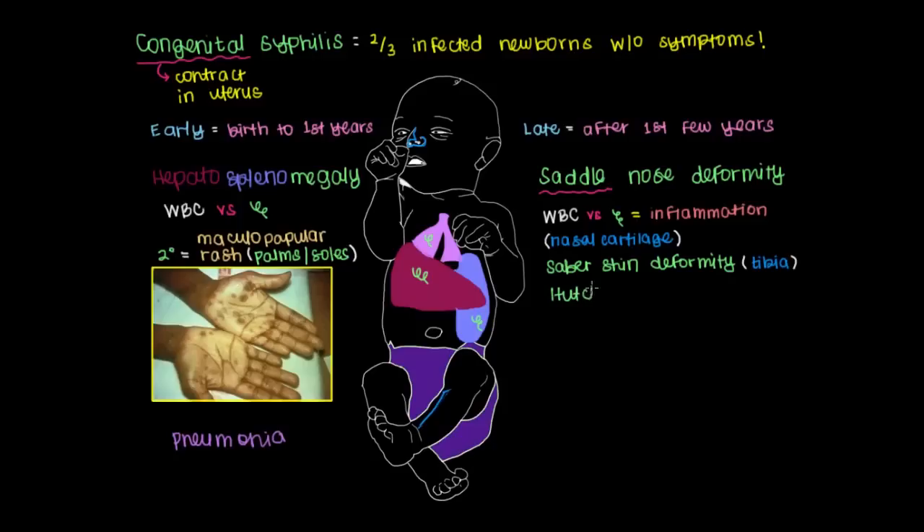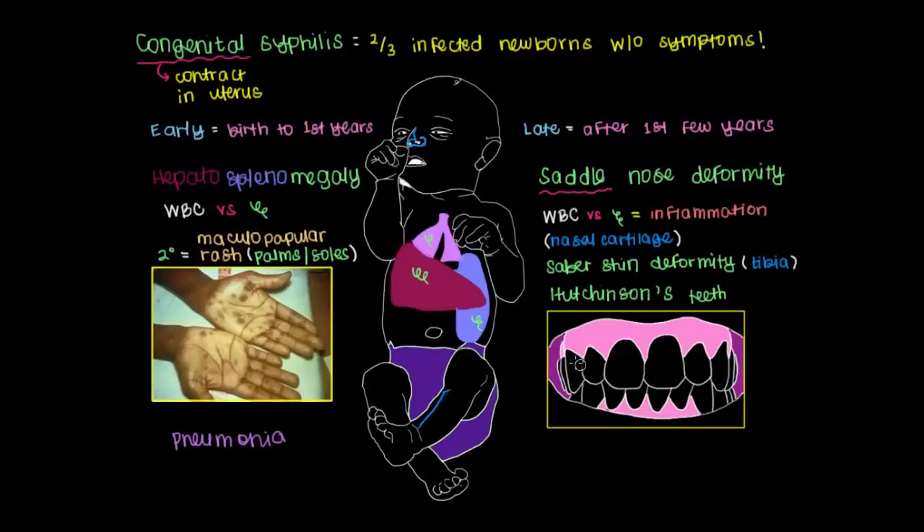Another late symptom is what's referred to as Hutchinson's teeth, named after a British surgeon named Jonathan Hutchinson, whom many consider to be the father of oral medicine. With normal teeth you have your central incisors, lateral incisors, and canines. With Hutchinson's teeth, the central incisors will be notched and may even be widely spaced — these notched central incisors are characteristic of the condition.